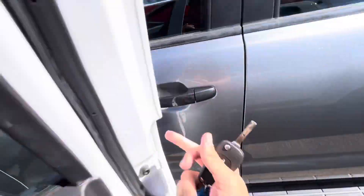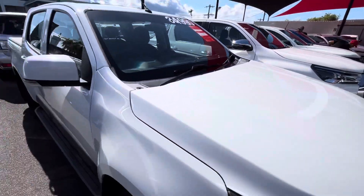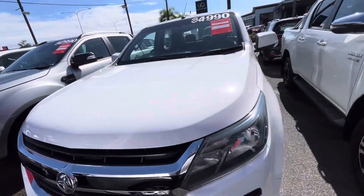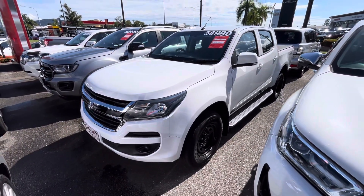The aircon is absolutely icy cold, which is exactly what you want in a used vehicle. These are some of the cleanest Colorados that I've ever seen come through our yard, and as you can see by the videos they look extremely nice. This one's just got a couple of extra features on there if that's what you're chasing in a new ute. Let me know what you think — I can't wait to hear from you. Cheers.